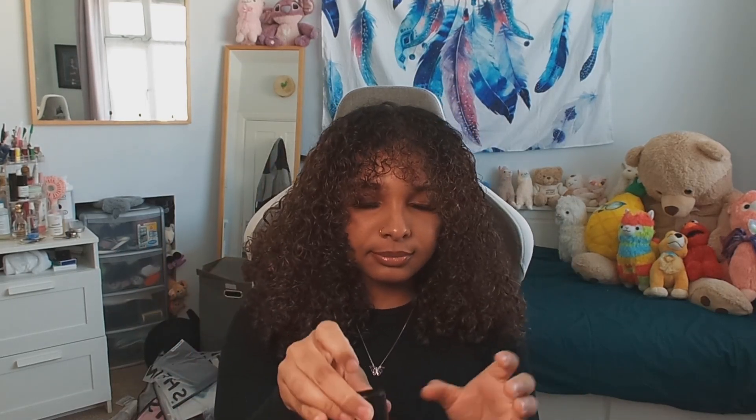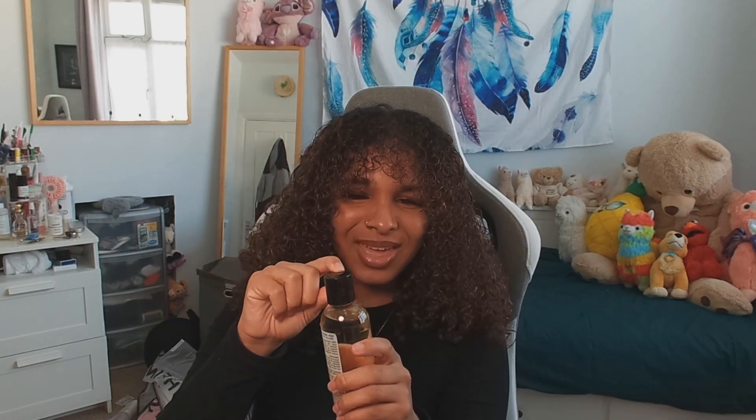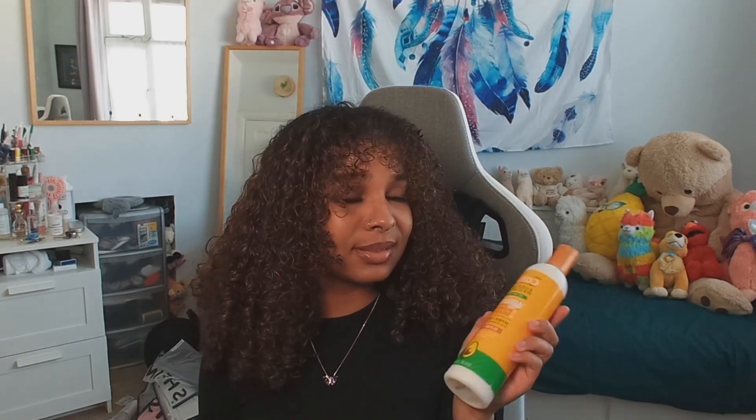I prefer the spray bottles rather than the ones where it's like you're about to pour, which makes it really hard to pour the right amount into your hands. This 100% Indian hemp oil is really really good - I'm really enjoying it. It's making my hair feel nice, healthy and soft because recently my hair's been feeling really dry and I don't actually know why. Since I've started putting more oils in, my hair's been happy.